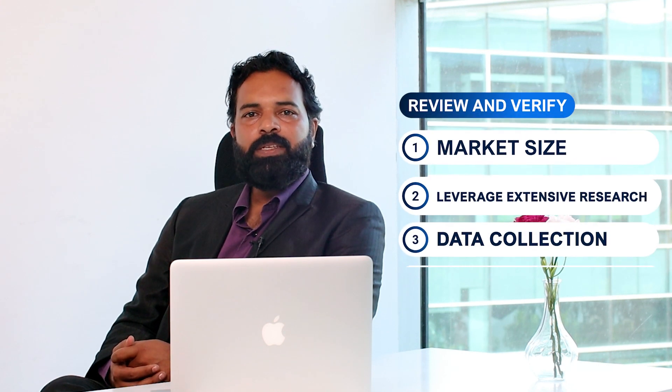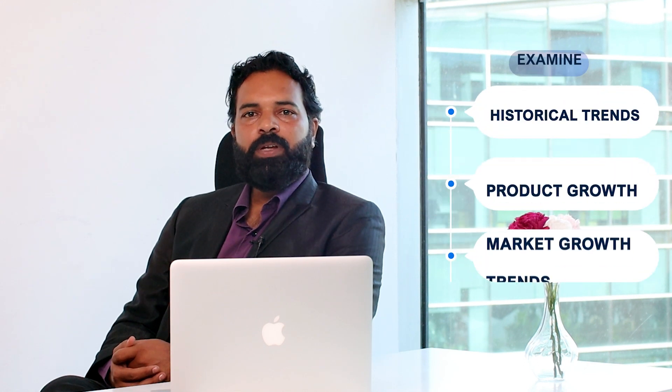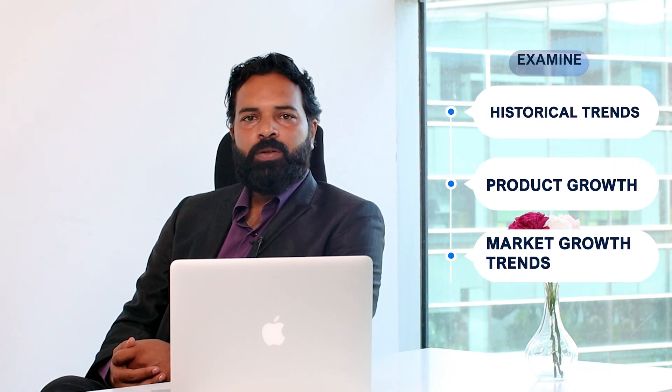Our journey begins with the preparation stage, where we lay the foundation of our analysis. We thoroughly review and verify the market size, leveraging extensive research and data collection. By examining historical trends, product growth and market growth trends, we establish a solid baseline for our forecast.